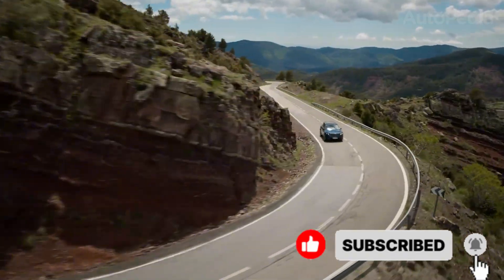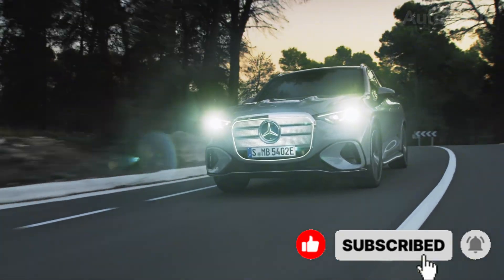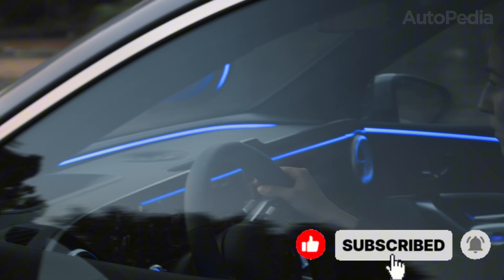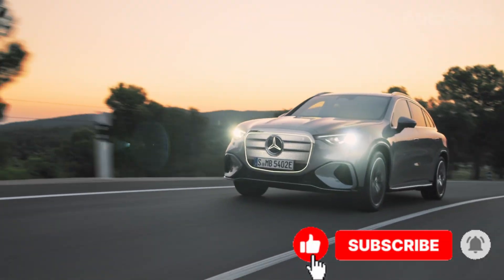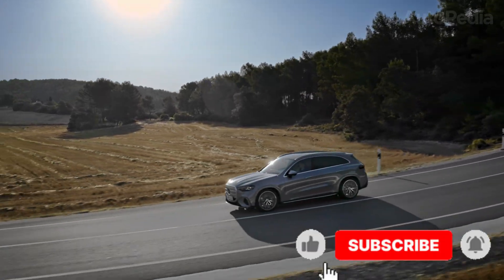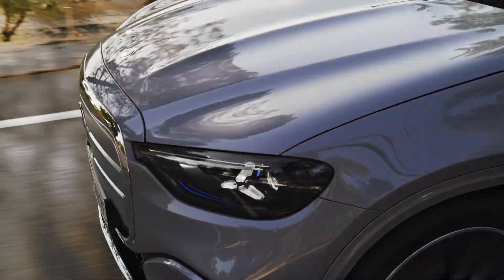By the end of this video, choosing between these two masterpieces will be the single hardest decision you'll face all year. Let's start with a company that, throughout its history, has always believed in reinterpreting luxury. The 2026 Mercedes GLC EV is the latest incarnation of a global bestseller, now built from the ground up as a pure electric.